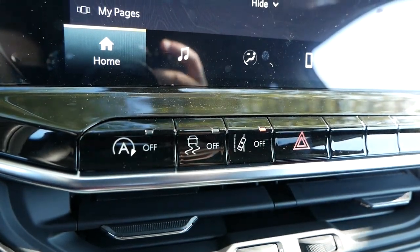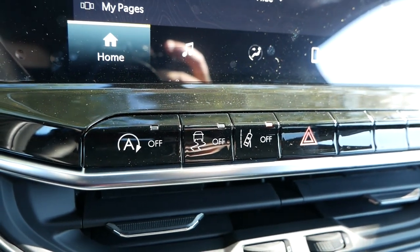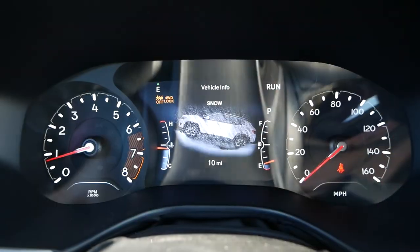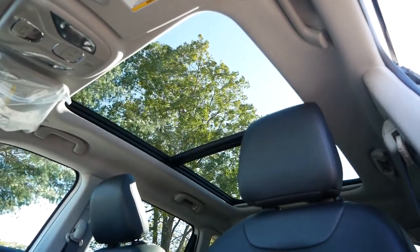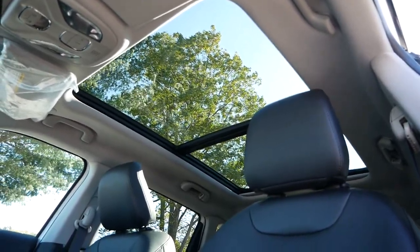Just beneath the touchscreen, there will be a row of buttons for the auto start-stop, traction control, lane departure warning, and hazards. Returning to the center console, there'll be a USB-C and USB input and a cubby for loose change, a wallet, or a smartphone. Next to the gear shifter, you have a drive mode selector for when you encounter snow, sand, or mud, along with the button for your four-wheel drive lock. The center storage compartment has room for smaller items, and on our model we have the dual-pane panoramic sunroof that brings in a lot of natural light.